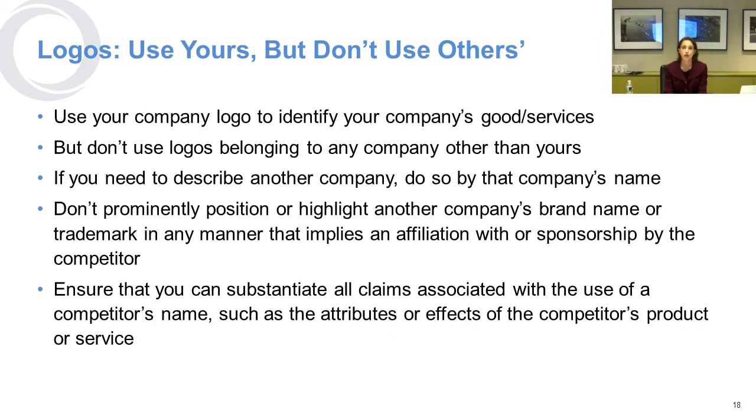With respect to logos, you can use your own and register your own with the USPTO, but do not use others without permission. When you use a logo, it implies endorsement, so you don't want to let other people use your logo without your permission either. If they're just describing your service or good, they should use your word mark, and you should do the same. That's an important way of making sure you're not going to infringe on others' rights.